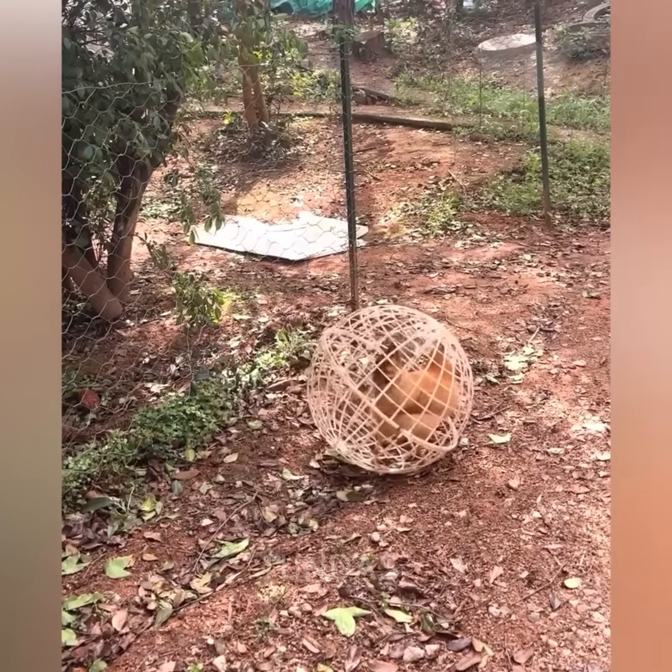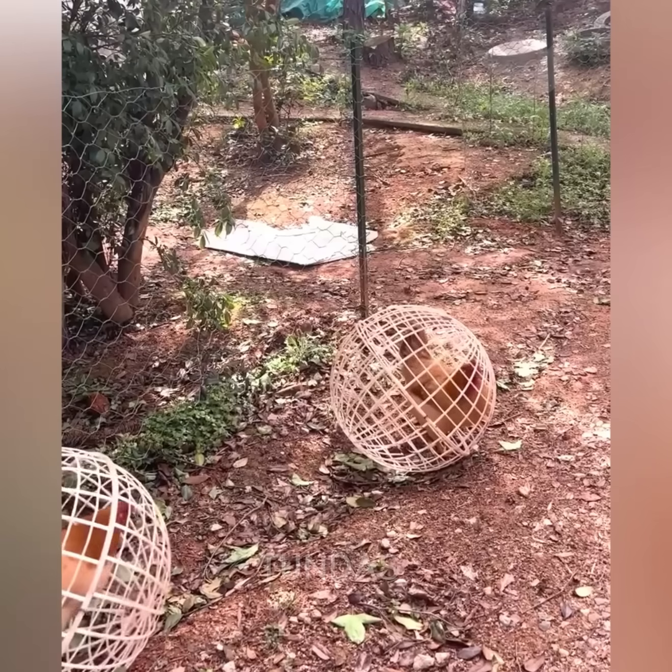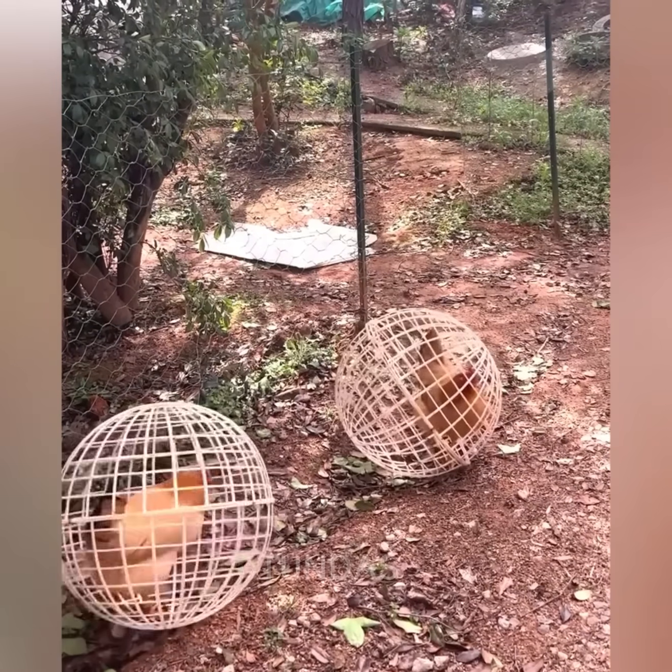These spherical chicken cages protect the birds from dogs and prevent them from digging holes in the garden.